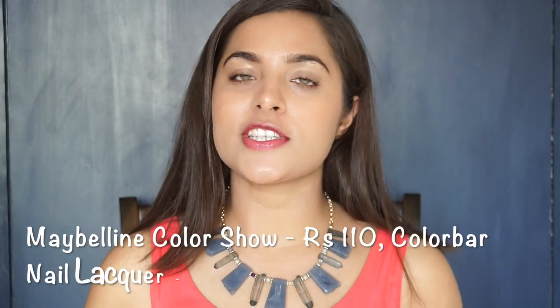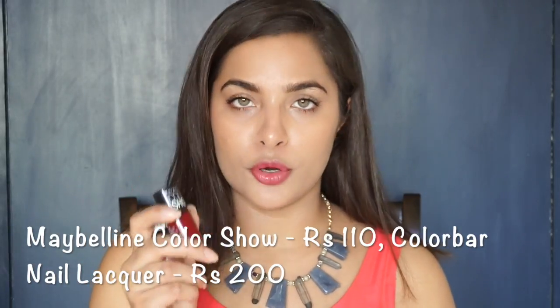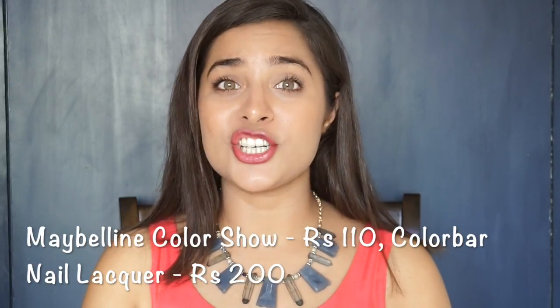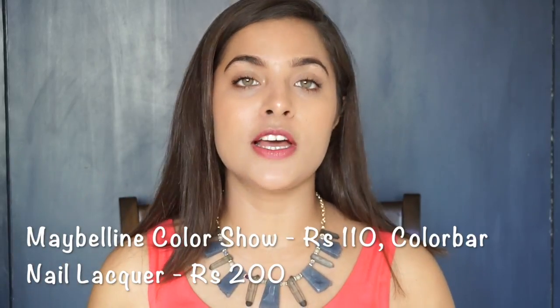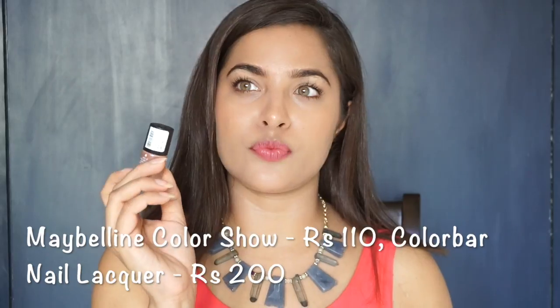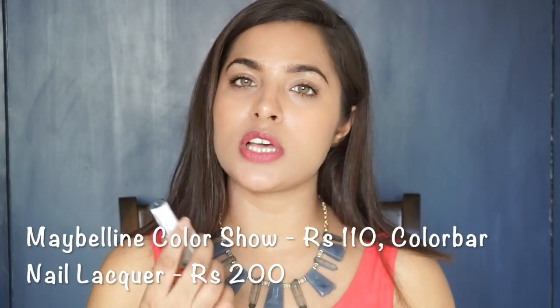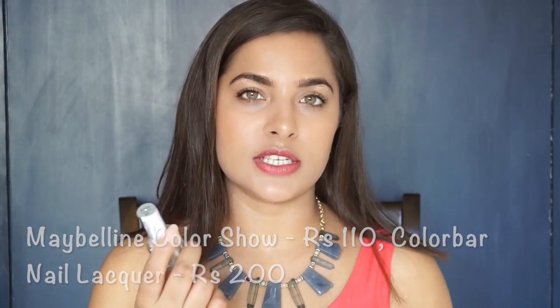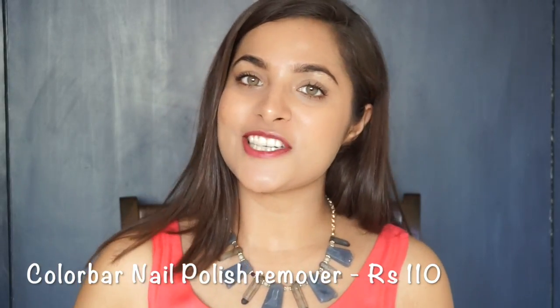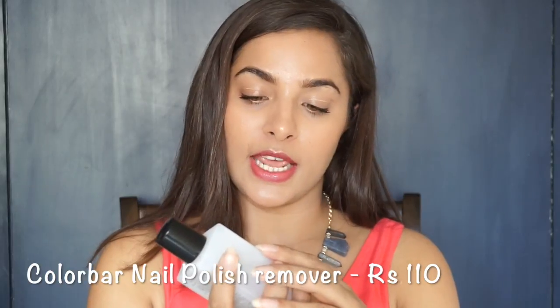Now we are talking about nail polishes. First is Maybelline's Color Show range — this is a very affordable range with so many shades available, priced at Rs. 110. Another option is the Colorbar Nail Lacquer, which also has many shades available and is priced at Rs. 200. If you have nail polish, you also need a nail polish remover. The Colorbar Nail Remover is a good option, priced at Rs. 110.